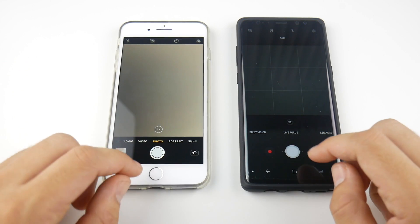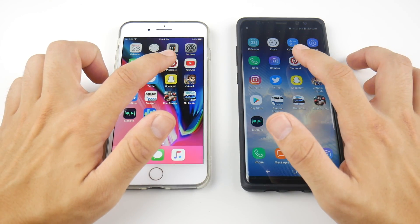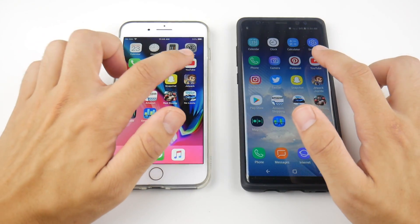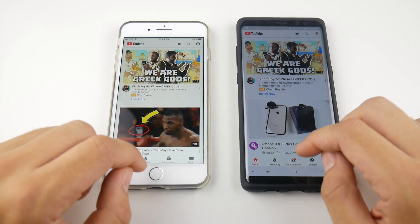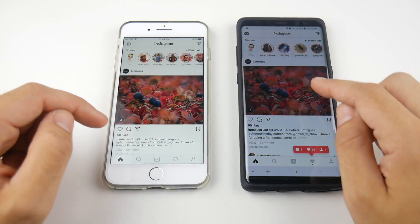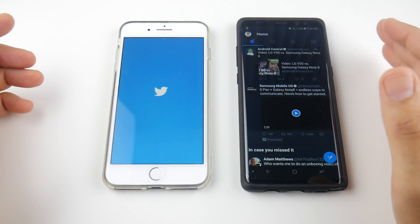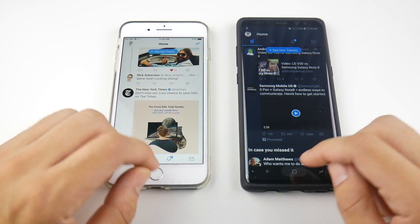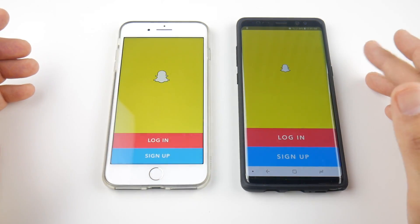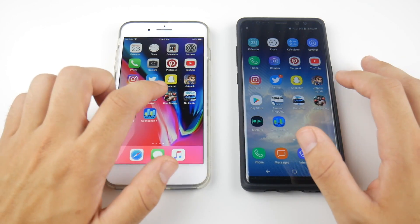Pinterest loads first for the Note 8, so the Note 8 gets a win there. YouTube is first for the iPhone 8 Plus. Instagram loads first on the Note 8. Twitter is going to load faster on the Note 8 — Android always has a better Twitter app, and you can see Twitter is ready on the Note 8 before the iPhone 8 Plus; it's just not as optimized on iOS. Snapchat is actually faster on the Note 8, but we all know it's a better running application on the iPhone 8 Plus. They're trading blows here in terms of speed; overall I think the 8 Plus might be a little bit faster though.